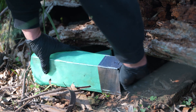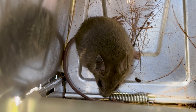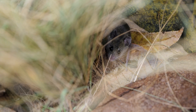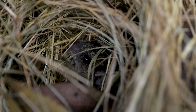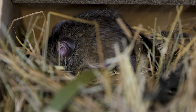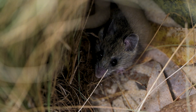Huge thanks to the Aussie Ark team on the ground who secured this very first breeding group. We can't wait to see more little New Holland mice born soon, and for now we're delighted to see how well they're settling into their new surroundings. Each one of them has a different personality and we're all so in love with them. Please help Aussie Ark continue this vital work in saving the New Holland mouse by donating today at aussieark.org.au.